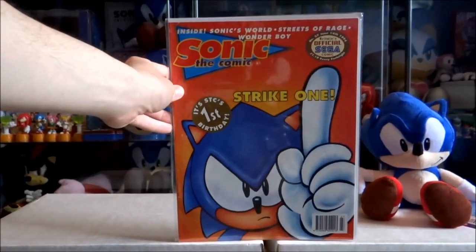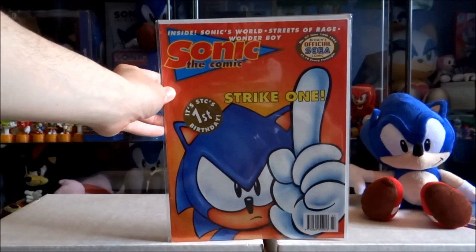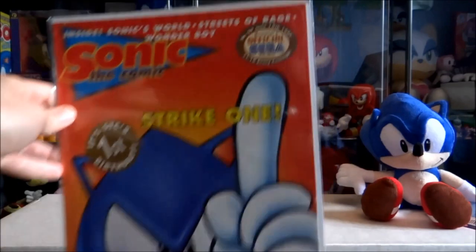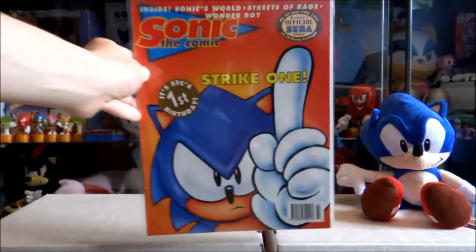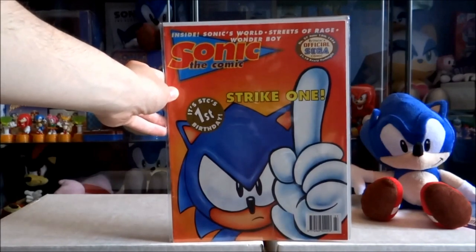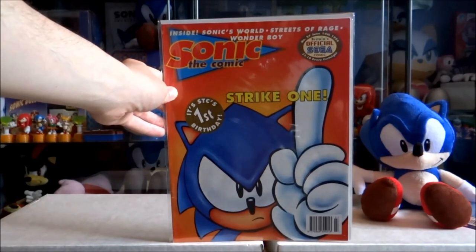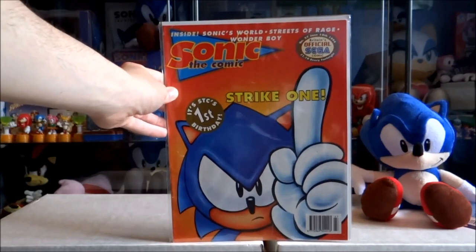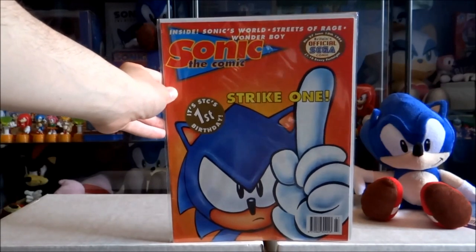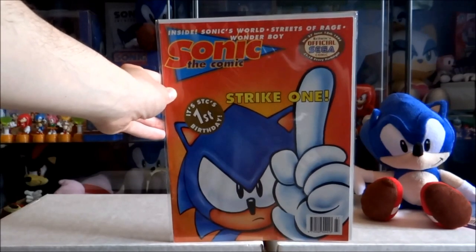Issue 27 is really special because this was actually the very first issue of Sonic the Comic I ever bought, which was amazingly nearly 20 years ago. Not only that, it was pretty much the first piece of Sonic memorabilia I ever owned, and what pretty much started me off being such a big fan of the Sonic the Hedgehog series. It's also one of my favorite strips inside, being the Sonic Terminator — I think it was part four in this one as well.